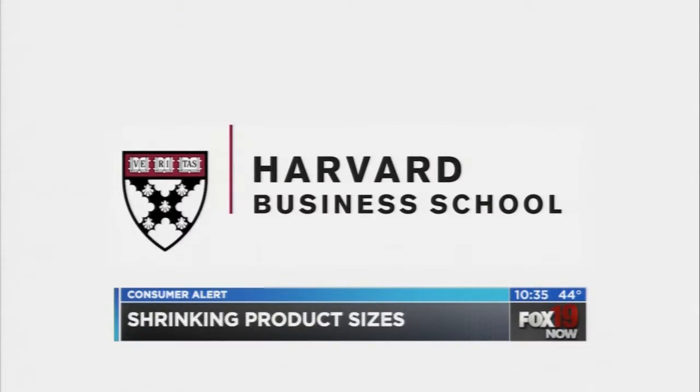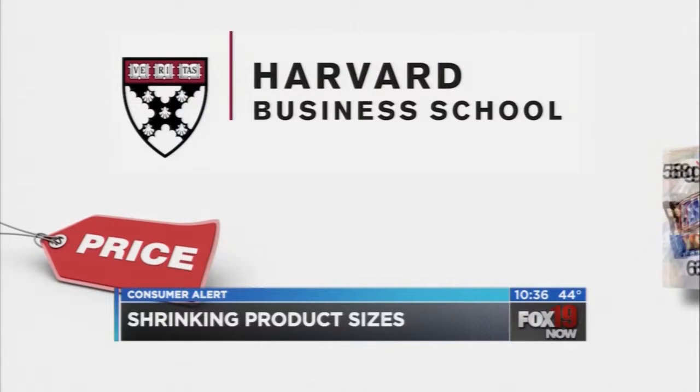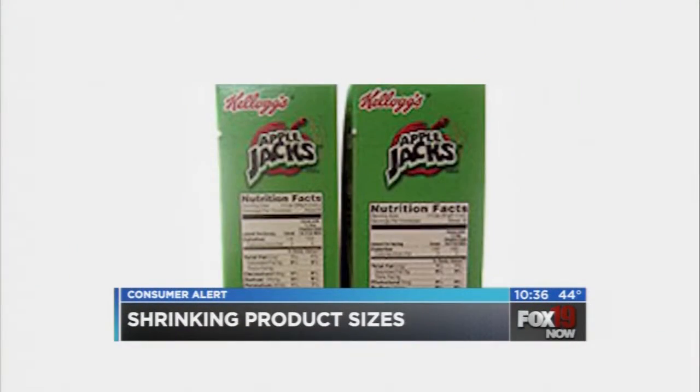So why is this happening? Harvard Business School research has shown consumers notice price changes faster than they do changes in quantity. So if the cereal box is the same height and width as it's always been, you may not notice it's gotten thinner and holds less cereal. "It makes me angry. They need to at least tell us — be honest and let the consumer know that you're paying the same but getting less product."